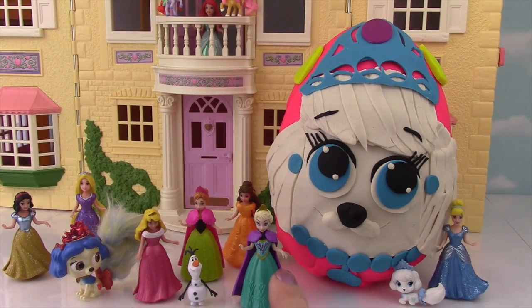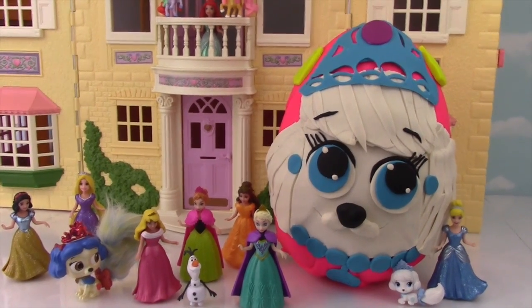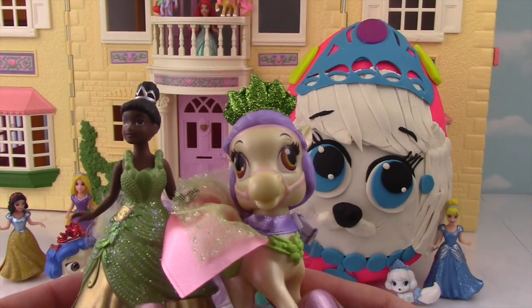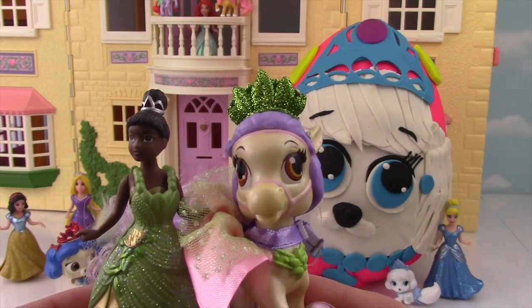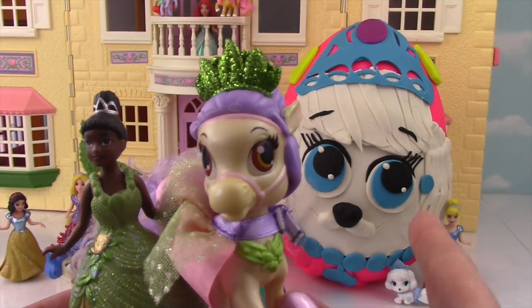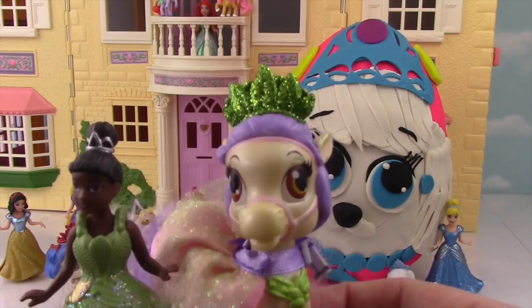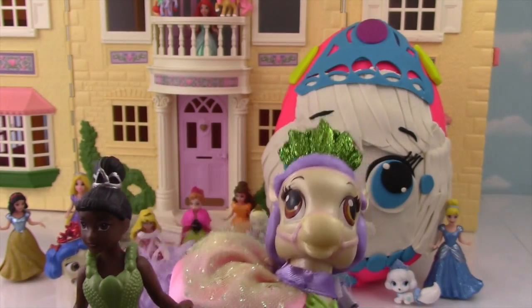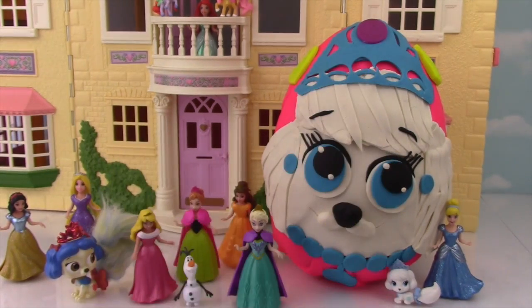What do you guys think of the parade? These two are just too cute, I can't stand it! But we're going to see if there's more surprises and more palace pets in there to join you guys! Oh Miss Hands, that's one of the prettiest little ponies I've ever seen!